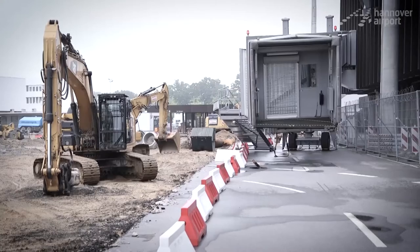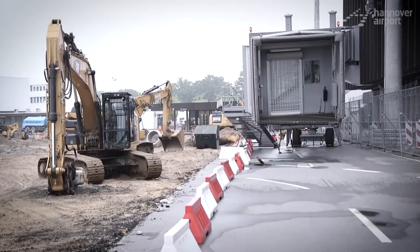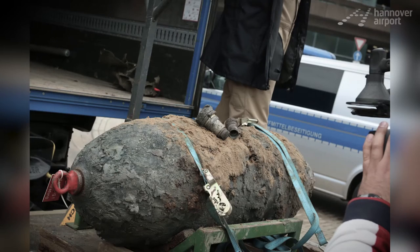In early May, construction ground to a halt. A World War II bomb was successfully defused by the bomb disposal team.